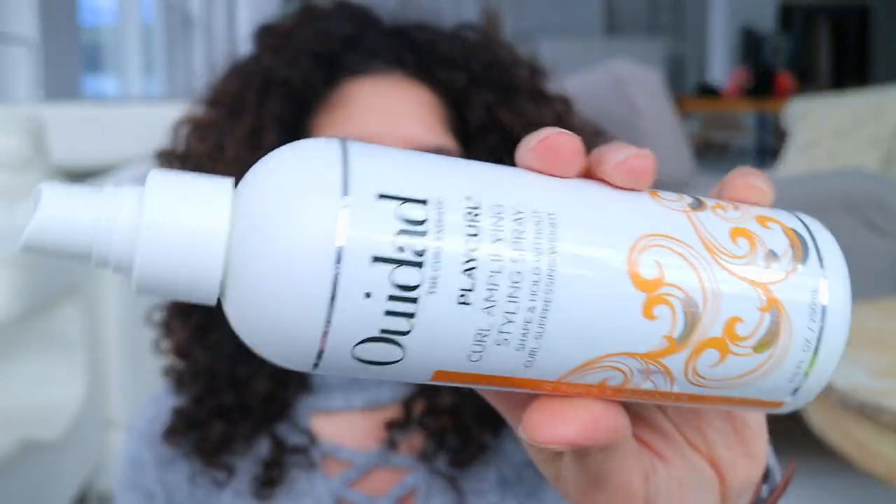The next spray that is similar to the Mirageo spray is the WeDo Play Curl Curl Amplifying Styling Spray. This is in the same line as the mousse I showed you guys. I think with this one you can get away with more sprays than the Mirageo one. The Mirageo one has a stronger hold than this one. This is for loose curls, so people with loose curls might not need a stronger hold. You can find Mirageo at Sephora, and WeDo I believe you can find at Ulta, maybe Sephora, and their website. I'll leave everything linked down below so you guys can check them out.